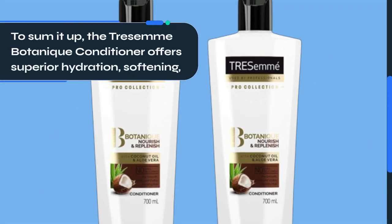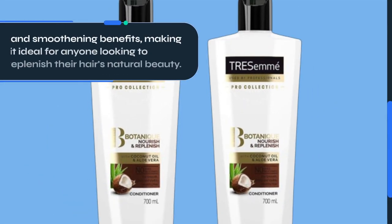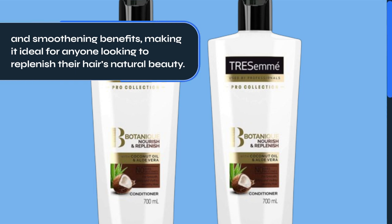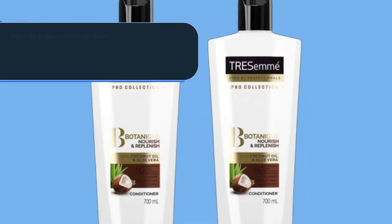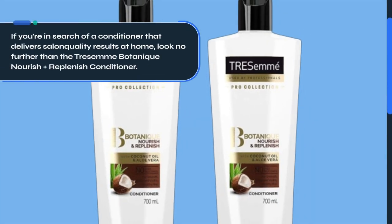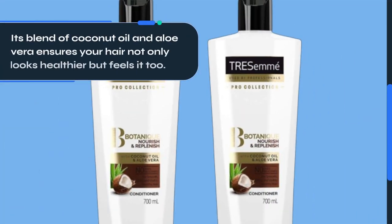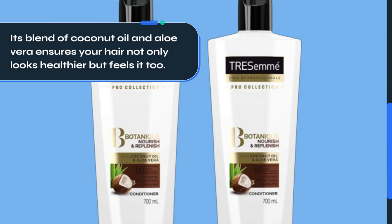To sum it up, the Tresemme Botanique Conditioner offers superior hydration, softening, and smoothening benefits, making it ideal for anyone looking to replenish their hair's natural beauty. If you're in search of a conditioner that delivers salon-quality results at home, look no further. Its blend of coconut oil and aloe vera ensures your hair not only looks healthier but feels it too.